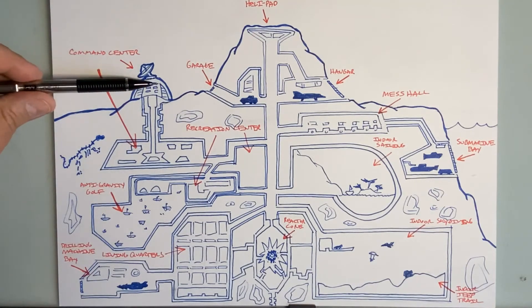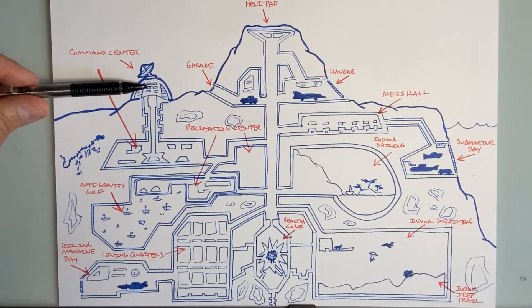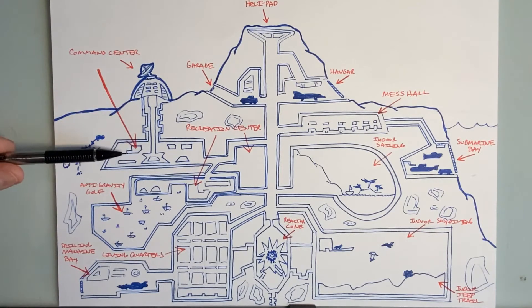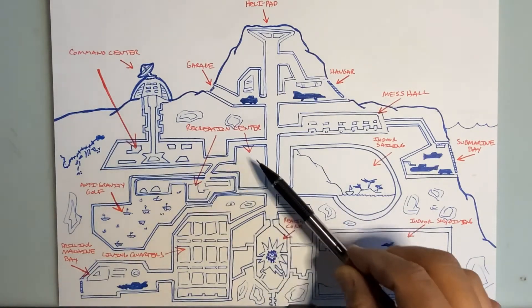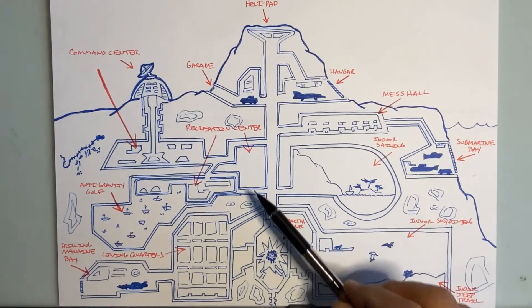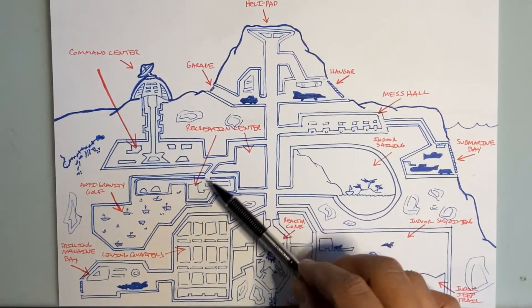Over on this side is my command center. It kind of goes up into a cool little dome above ground, with my communications dish and stuff up there, and then down below is where all the commands come from. And my minions are going to need some downtime to relax, so over here is my recreation center — with games, maybe basketball courts, swimming pools — all located in this area.